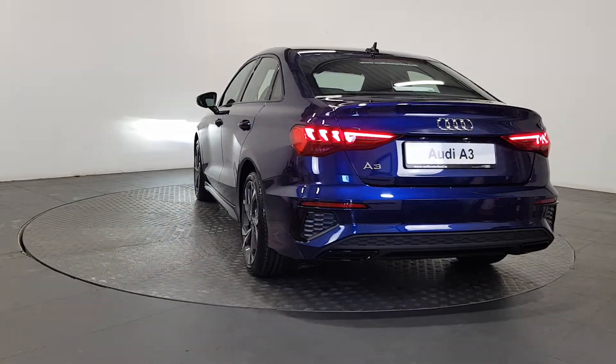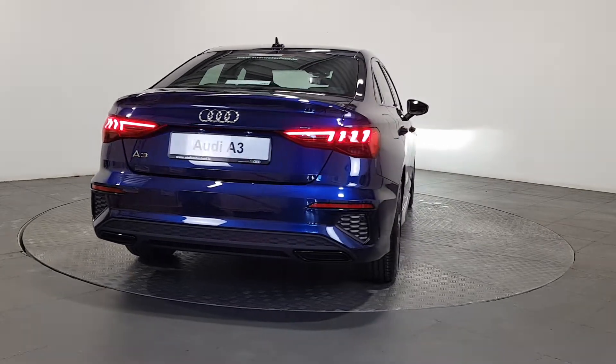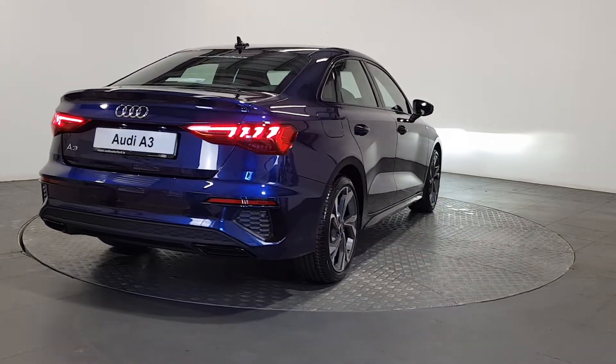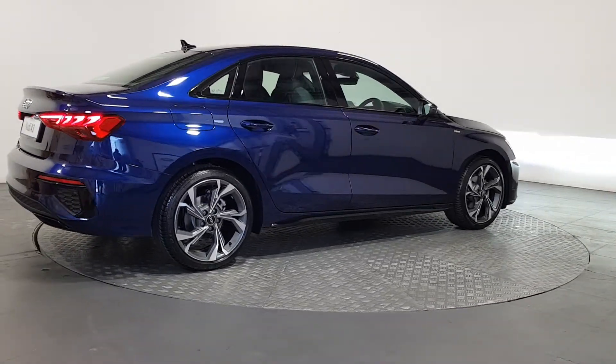The technician checks all the mechanical, interior, and exterior aspects of the vehicle before giving your Audi a full road test, and then provides a detailed written report. As part of the Audi Approved Used program, you can rest assured that the approved used Audi you buy will have a clean and completely transparent record.